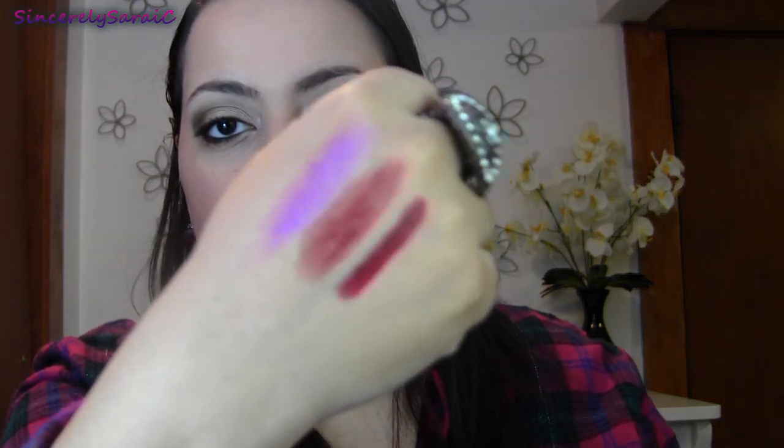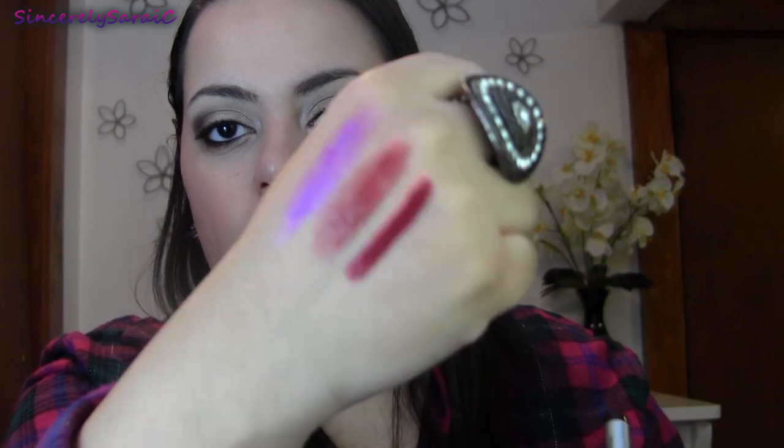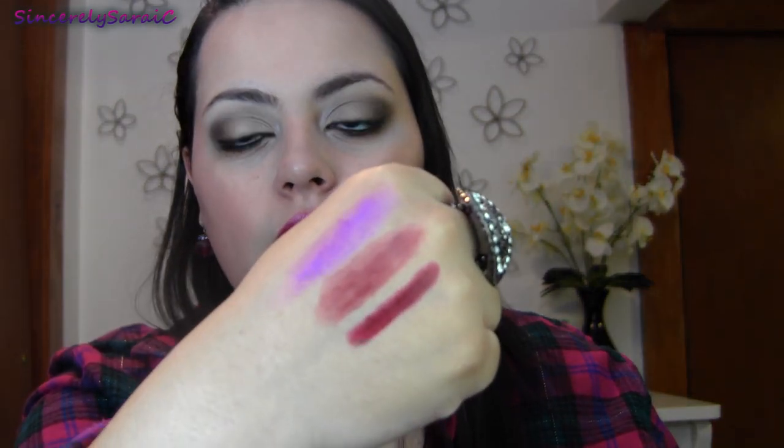I have two Stila long-wear lip colors. This one is in Daring — it does look scary when you first look at it, but it actually swatches not as dark as you'd think. Stila's long-wear lip color in Daring is gorgeous. These are very buttery and smooth. I'd suggest a lip liner with this color as well, but it's not as necessary since they're not exactly glossy — they're just hydrating.